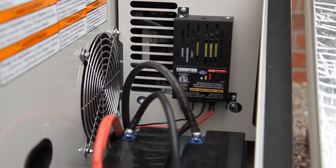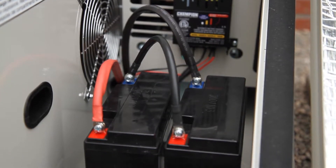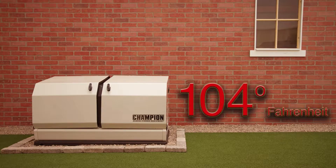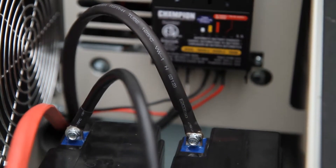The Champion Home Standby Generator comes with an innovative 24-volt starting system. The system is designed to ensure that the generator starts reliably under any temperature, ranging from negative 22 to 104 degrees Fahrenheit. The onboard battery charger maintains the battery charge 24-7 to ensure plenty of starting power.